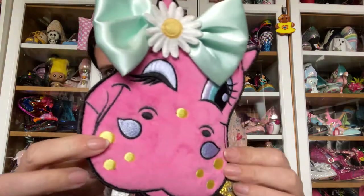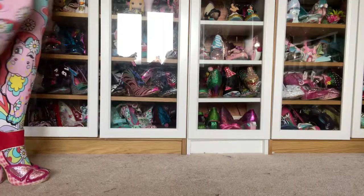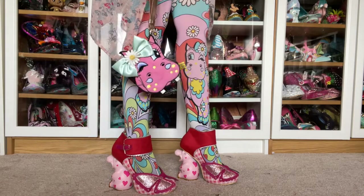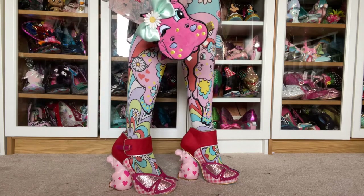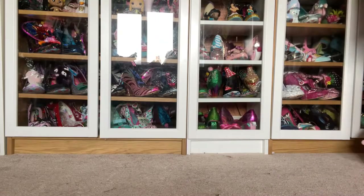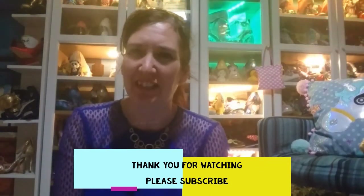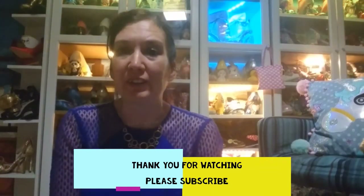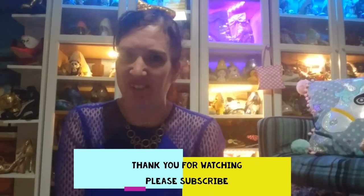Just thought we'd have a very quick look at her — she deserves a video in her own right. Lovely little wink! Thanks for making it to the end. If you'd like more shoes, more reviews, and more news, you can subscribe to this channel or visit the website, Instagram, or Facebook — all the information is in the description. Thank you very much, bye!